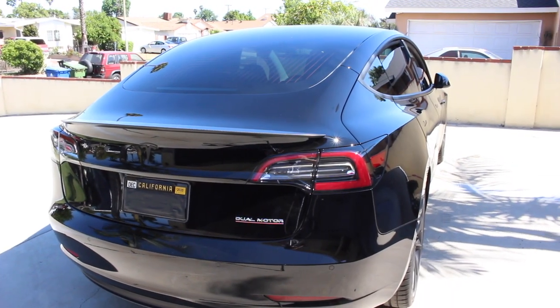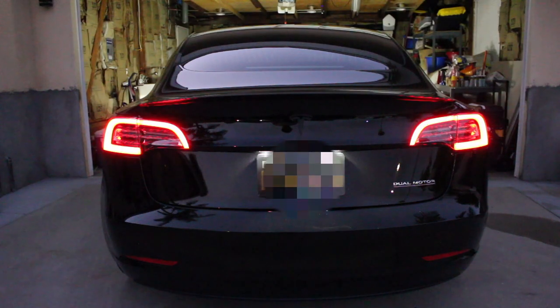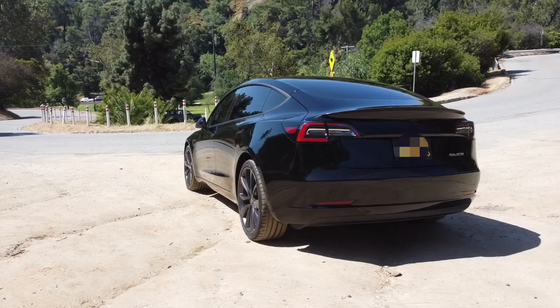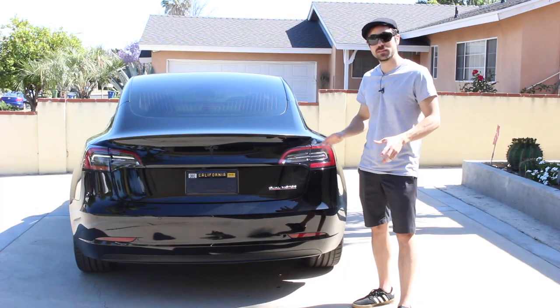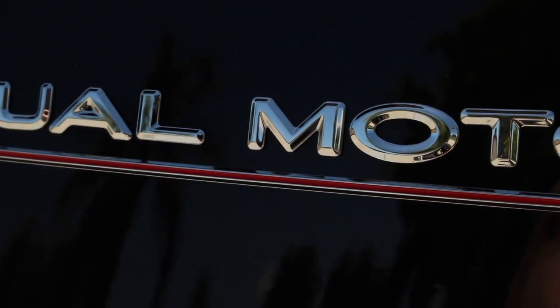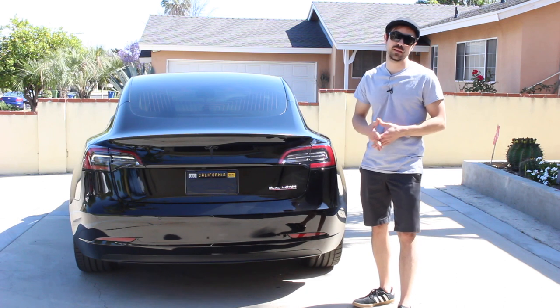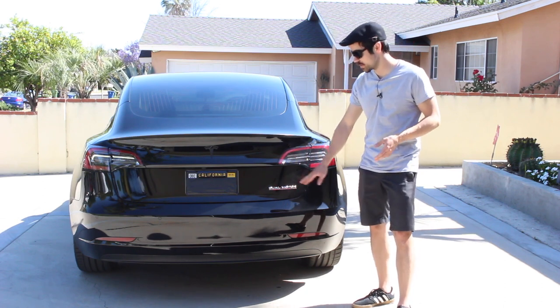My only complaint throughout the whole exterior would probably be the LED light signature at night. It's kind of like an incomplete paper clip shape - not my style. I'd rather have clean lines, straight edges. Nonetheless, still very nice. You've got the carbon fiber spoiler, and of course the red underline under the dual motor badge denotes that it is a performance version. I'll probably get rid of this for an even cleaner look.